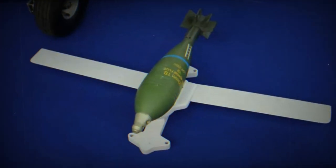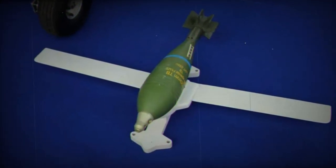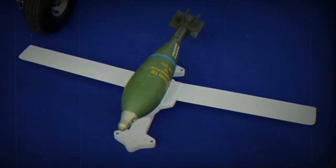During the Partner 2023 Expo, the Serbians unveiled a kit that can be mounted on a 120mm mortar round. Let's take a closer look at how this module works and its features.